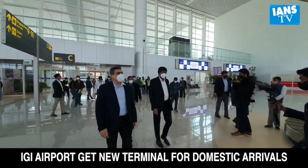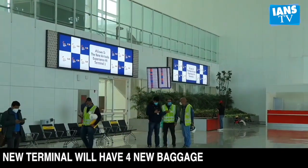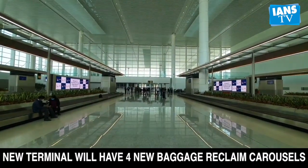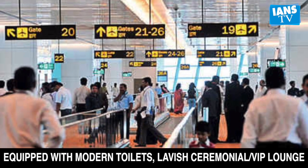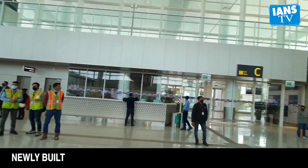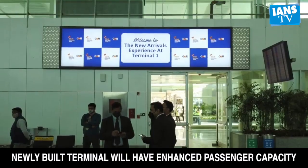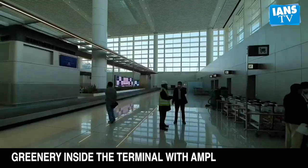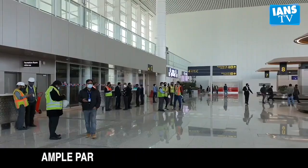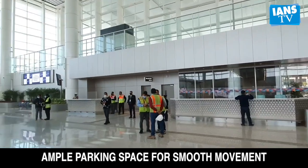Good news for all domestic flyers planning to arrive in Delhi at Terminal 1 of Indira Gandhi International Airport. They no longer have to worry about peak hour struggles of standing in queues for hours. Airport operator Delhi International Airport Limited, a GMR group-led consortium, announced the completion of construction of the domestic arrival terminal, claiming it will have enhanced passenger capacity. This project is part of Delhi Airport's E3 expansion project.